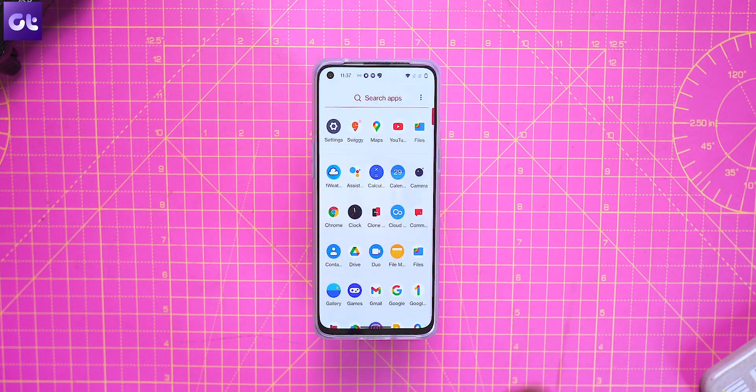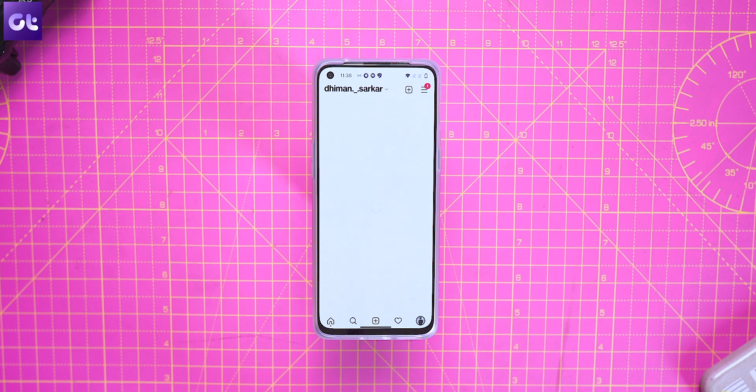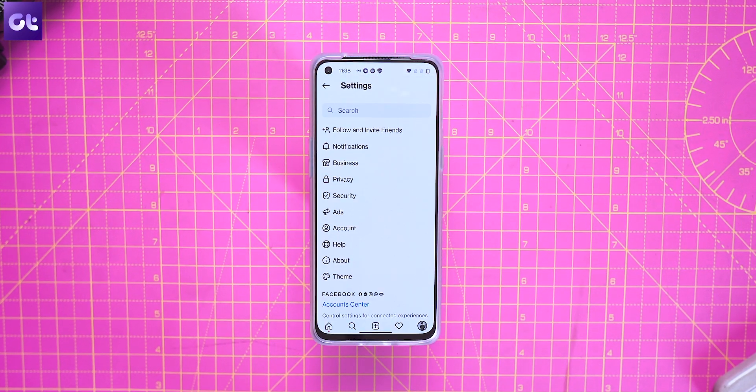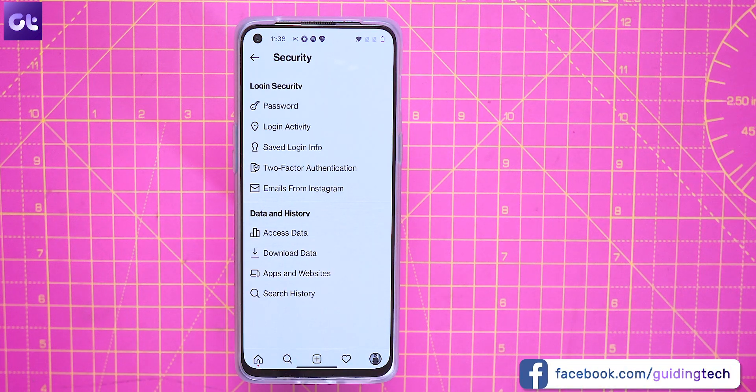The actual process is pretty simple. Just open the Instagram app on your Android or iOS device and head to your Instagram profile. Now tap on the hamburger menu in the top right corner, then tap on Settings to access Instagram settings. Here choose Security and then tap on Two-Factor Authentication.